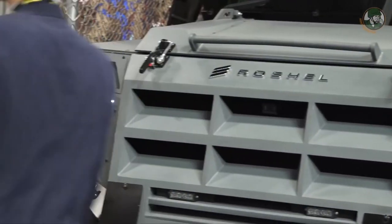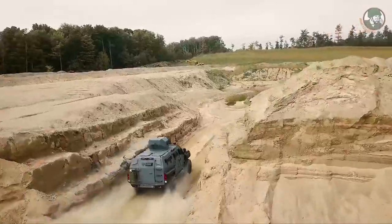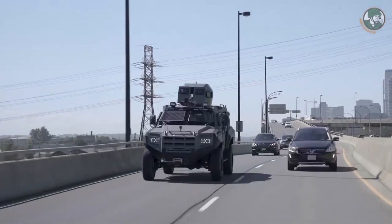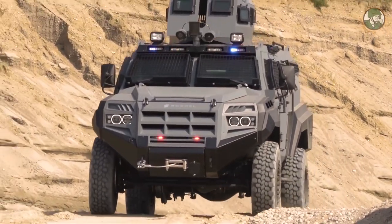This specific vehicle is designed to operate in cold temperatures, so we have heated mirrors and a special AC unit that can work in extremely cold conditions.